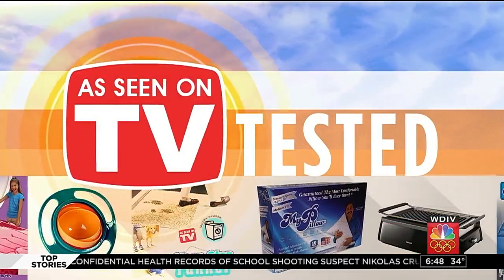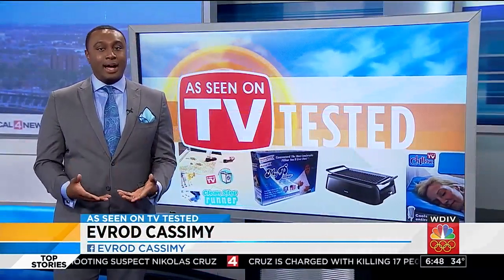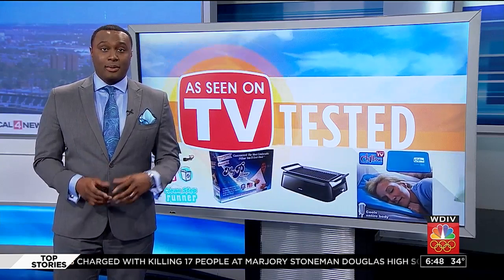It is 6:48 and we have seen the products on TV. They're supposed to make things simpler around the house and make things easier for parents. But the big question is, do they really work? My five-year-old and my eight-month-old put the Zippy Sack and the Gyro Bowl to the test to see if they're worth the money or if they're more of a headache.